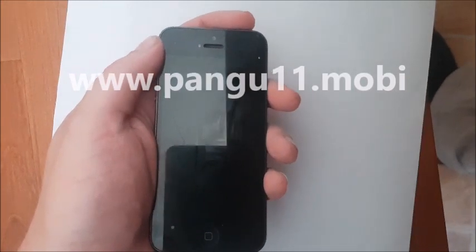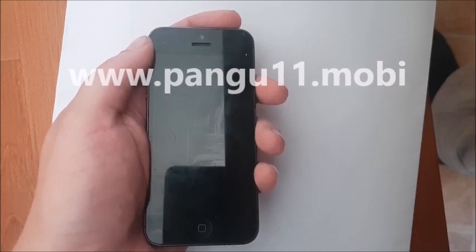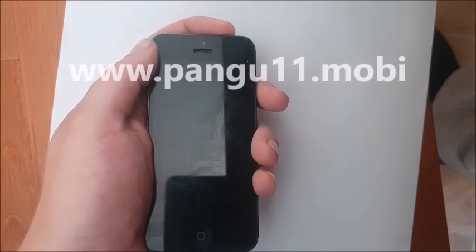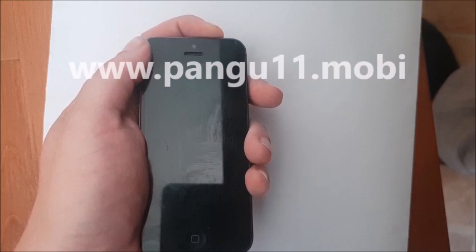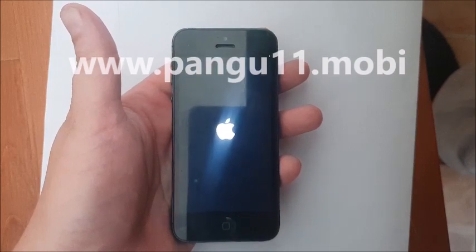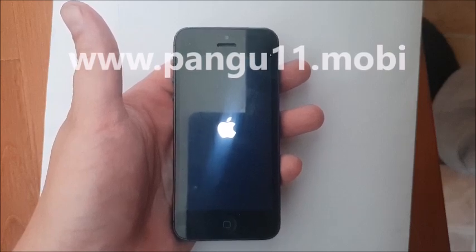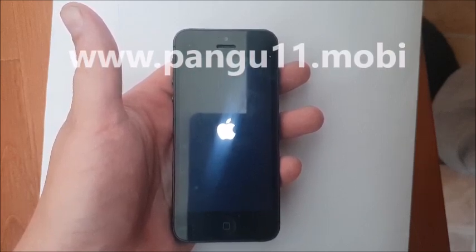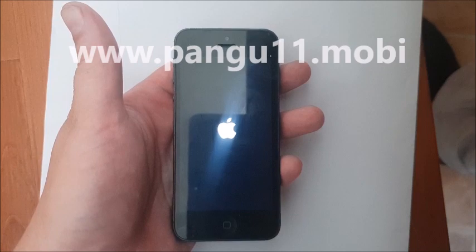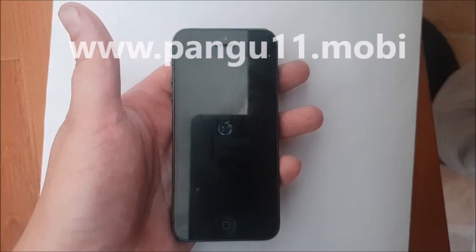One thing worth noting is that sometimes these apps get patched, so if they have been patched then nothing happens — nothing at all. When you restart your device it will be just the same as always. That simply means that that app has been patched and it will soon be removed and replaced with a working one. Sometimes there are a few apps that are patched so you need to try a few before you find one that finally works. It can be annoying like that. But new freshly injected apps are added quite often, and as soon as one app stops working it will be removed.